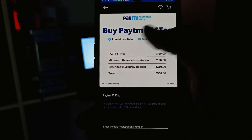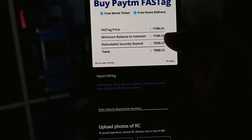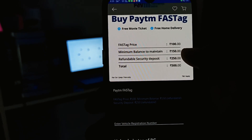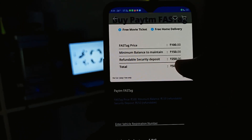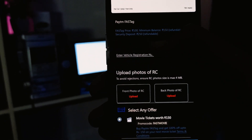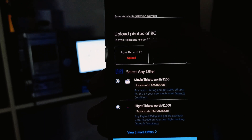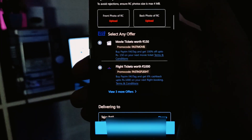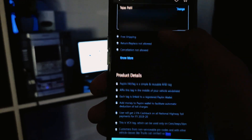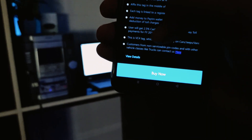You will see a fee of around 100 rupees, plus 150 rupees which is a minimum balance, and a 250 rupees refundable security deposit — so a total of around 500 rupees initially. Scroll down, enter the vehicle registration number, and upload the front and back side of the RC. There are some offers you can select. Then you have to give your delivery address and click Buy Now. You will see the payment gateway where you can pay via credit card, debit card, or net banking.